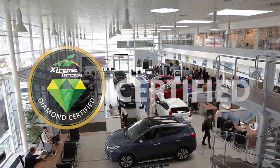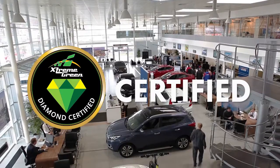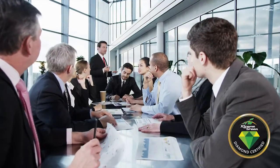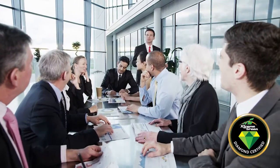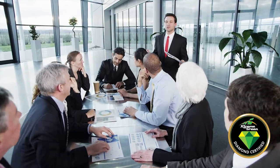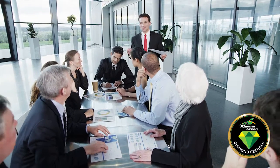Introducing Extreme Green's Diamond Certified program for pre-owned vehicles. This program was designed by a team of automotive experts who are former dealers and auto industry professionals with over 200 years of combined experience in the automotive field.